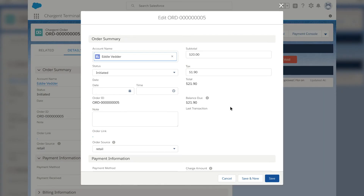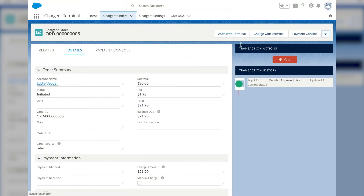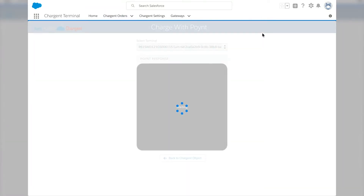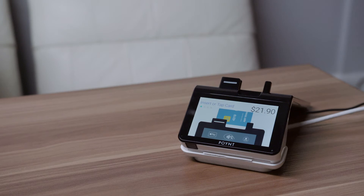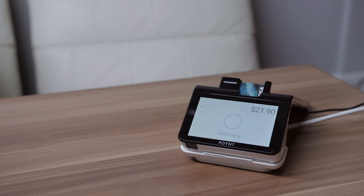Once you have put together that order for the customer, it's going to be time to send that order to Charge & Terminal. Here on my screen, you can see we've put together Eddie Vedder's order. I can go ahead and save this — today he's just buying a t-shirt, and we've got some sales tax on there. As you can see, Charge & Terminal is 100% Lightning ready. I'm going to go ahead and click Charge with Terminal. It's securely going out to our partner Points website, sending the data up and back down to the device. Here you can see that it's ready for payment, and the system goes ahead and processes. Here we can see we've got an approved transaction.